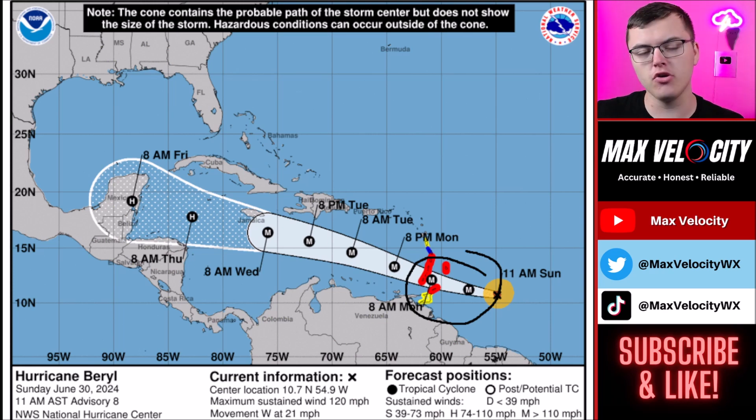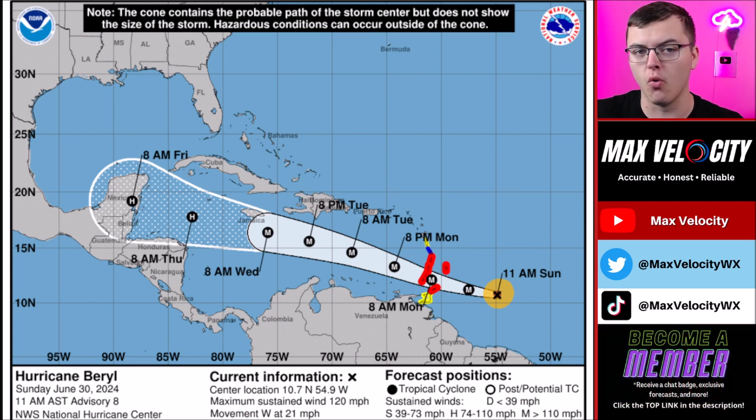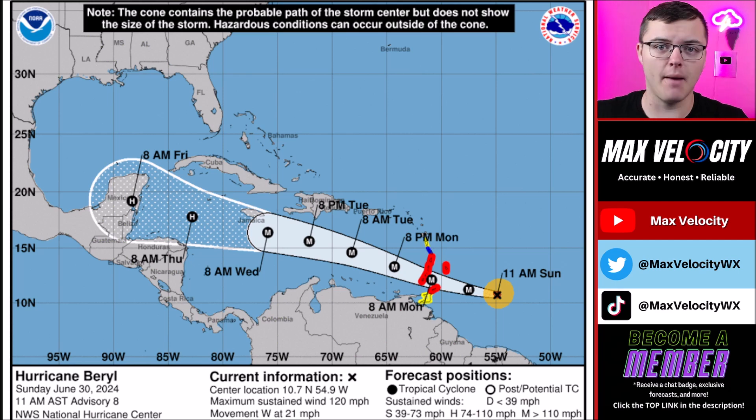The only good news about this hurricane — and there's usually no good news with hurricanes — is that this is not a slow-moving storm. It is moving pretty quickly off to the west, currently at about 20 miles per hour, and it will keep that pace as it continues west. The good news is that it will not be stationary dumping 30-plus inches of rain in one specific location, though that can't be entirely ruled out — it's just not expected.